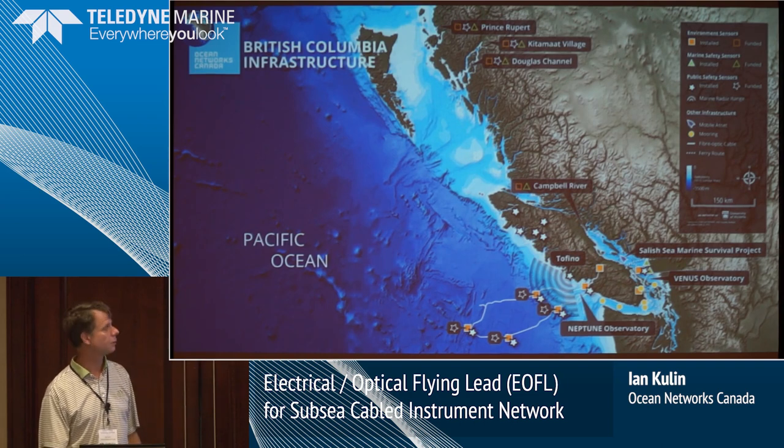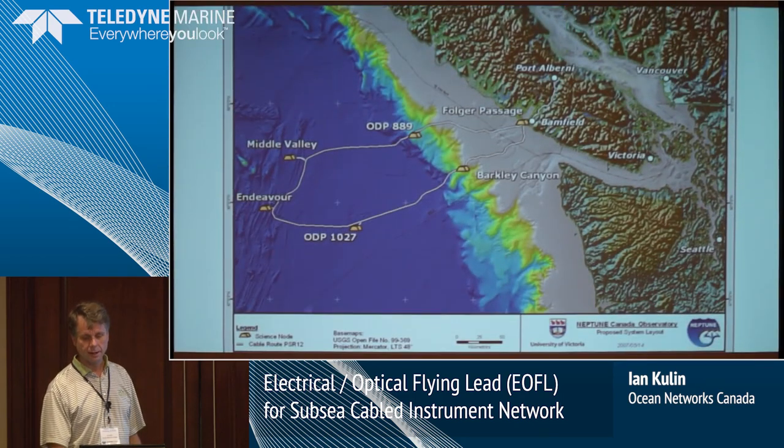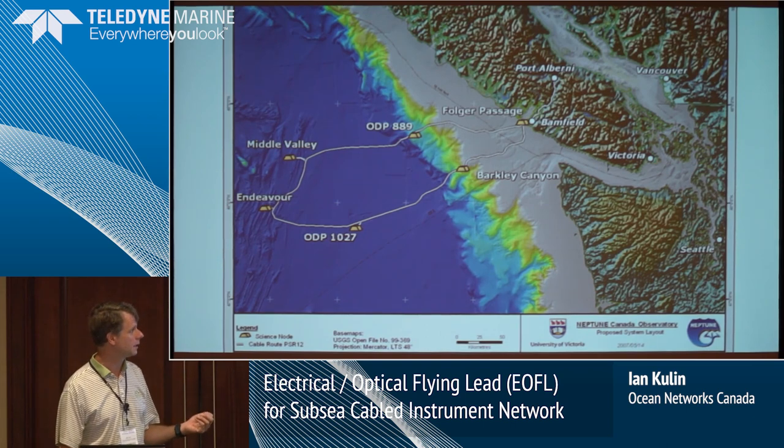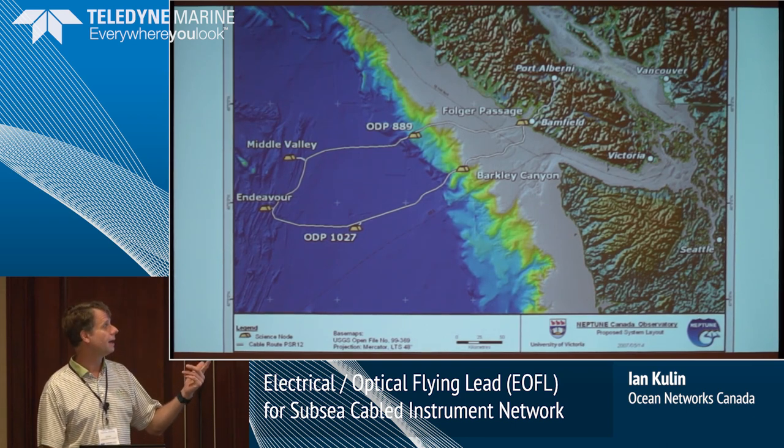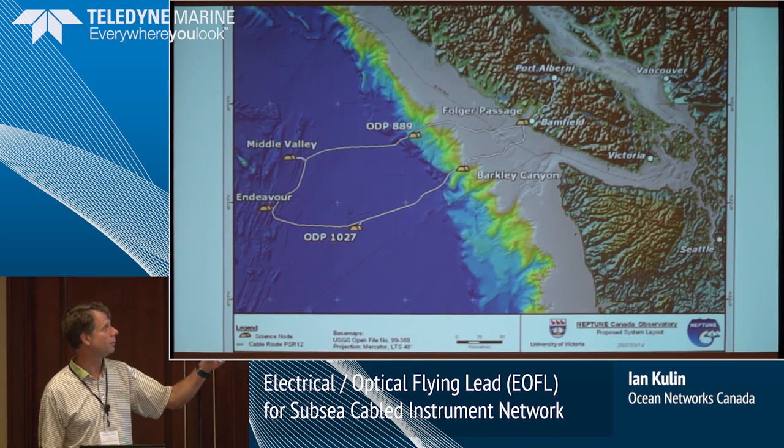We're now also operating in the Arctic and on the east coast of Canada. On our data management side, we're handling data from NOAA, and this year we're starting to ingest other data. Specifically, with the Neptune Observatory — that's where I started with ONC — we've got an 815-kilometer cable which starts in Port Alberni and does a giant loop, starting back where it finishes.